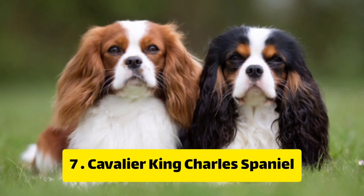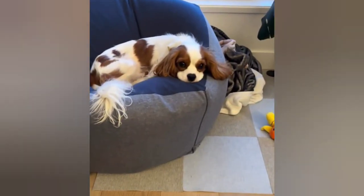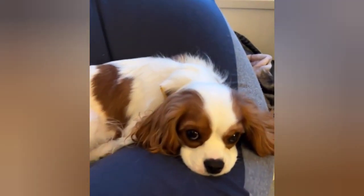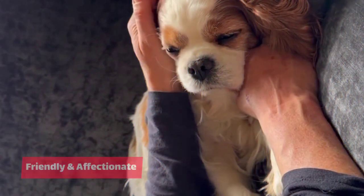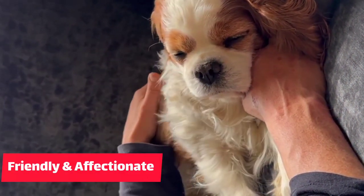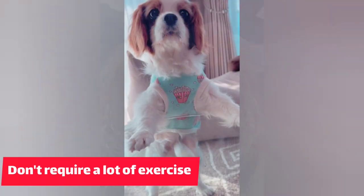Number 7: Cavalier King Charles Spaniel. The Cavalier King Charles Spaniel is a small breed that is great for apartment living. They are known for being extremely friendly and affectionate to their owners. They are also low energy dogs that do not require a lot of exercise.